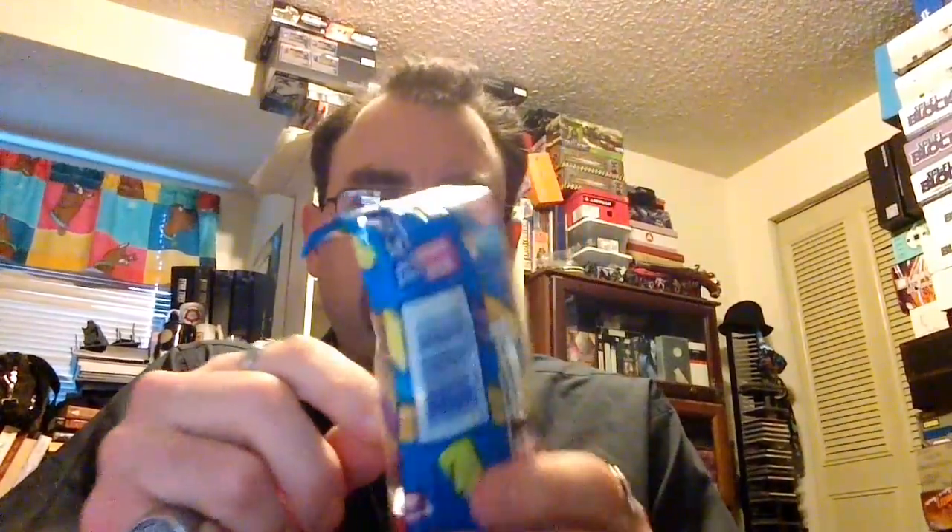Next we have the Pez. Pez has been around long before the 80s, but the Turtles came out in the 80s, so it's a Turtle Pez, which is cool. I collect certain Pez — I have Pez from cartoons and comic books, so I don't have too many but it's a nice addition.